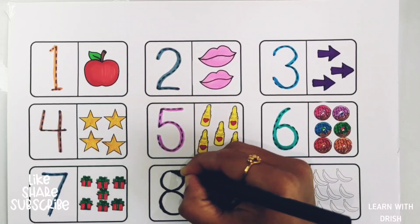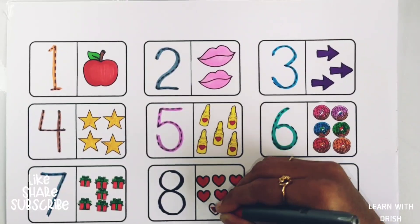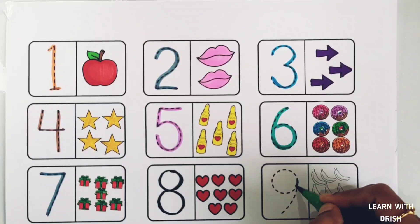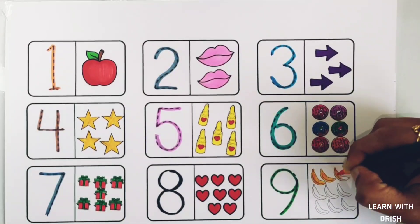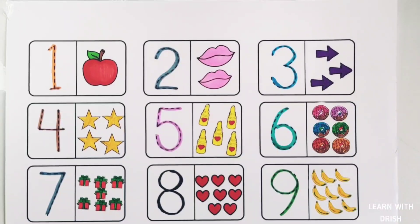Number eight: eight hearts — one, two, three, four, five, six, seven, eight. Eight hearts. Number nine: nine bananas — one, two, three, four, five, six, seven, eight, nine. Nine bananas.